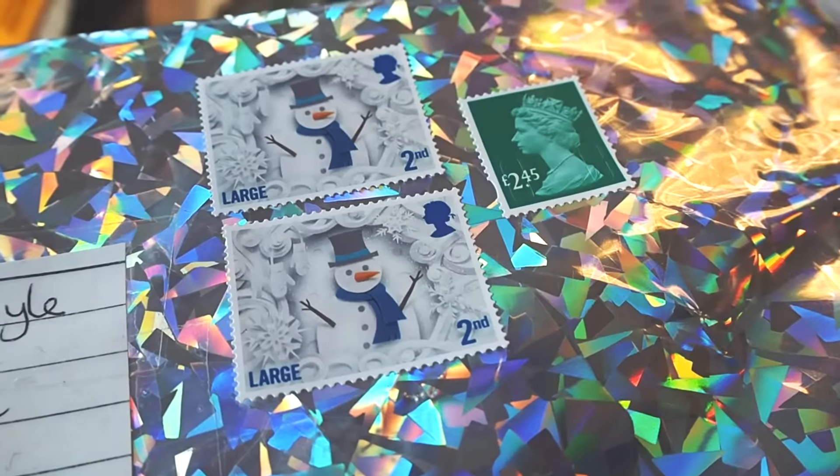Just popped to the post office, I had to send my Depop parcels. How cute were the little stamps — a little snowman, and on the other one I had a little Christmas pudding.